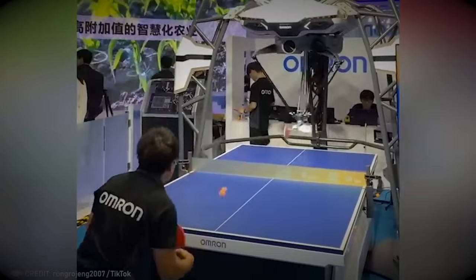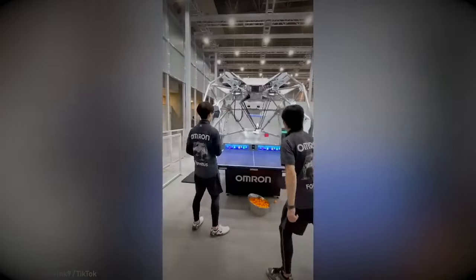You don't need a partner to sharpen your table tennis skills anymore because this robot can help you practice.